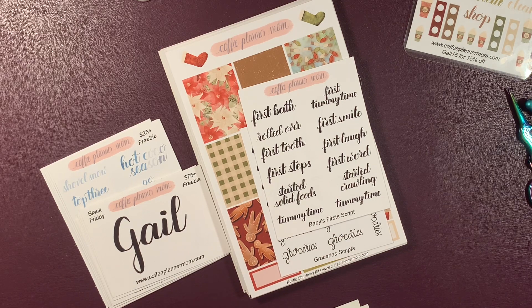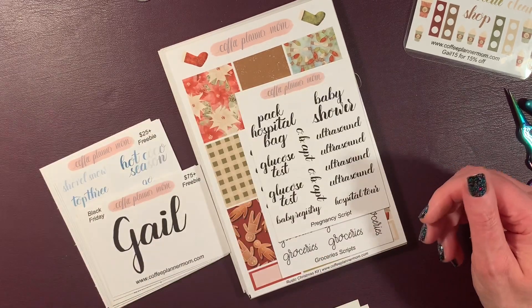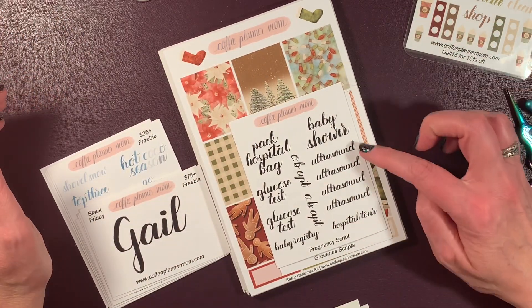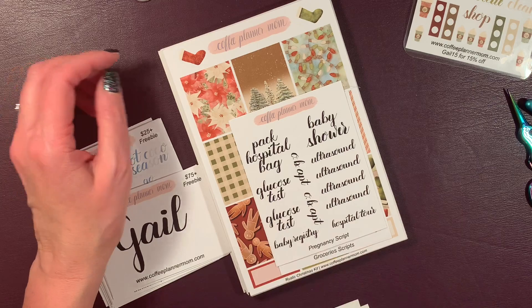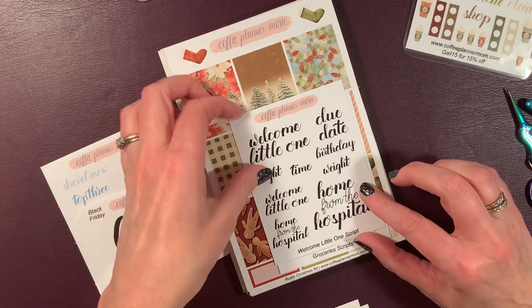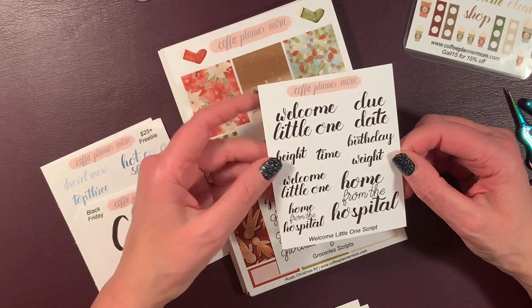First bath rolled over. First tooth. First steps. Started solid foods. Tummy time. First smile. First laugh. First word. Started crawling. I have to put these to the side for my baby pile. Pregnancy scripts — I'm going to send these to my daughter for putting things on her calendar or in her journal. Baby shower, ultrasounds, OB appointments, the registry, the hospital tour, glucose tests, pack her hospital bag. And welcome little one: height, weight, the time, the due date. I think I might save this one for the baby's planner or scrapbook.